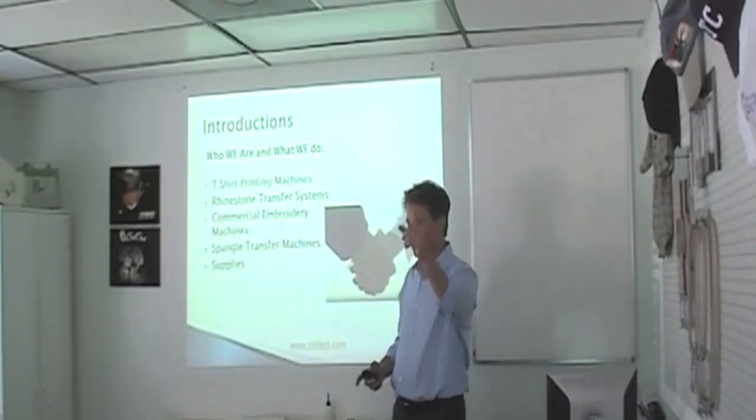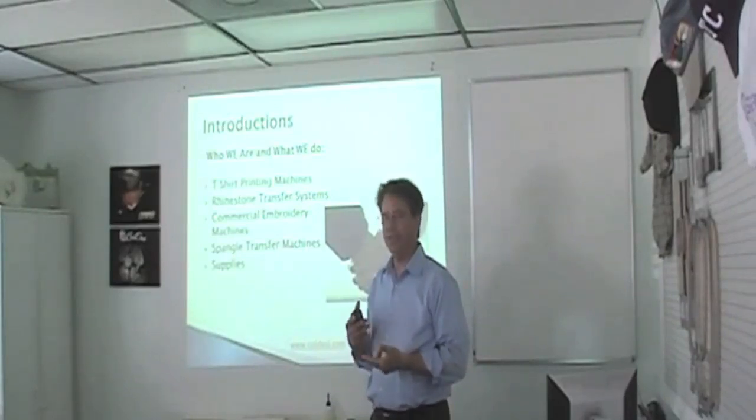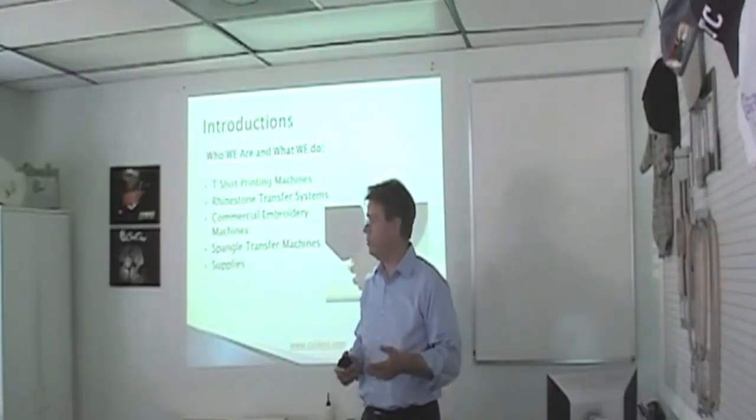And of course, we do supplies. We're attached to Coleman and Company, which is the office right over there. Coleman and Company sells direct-to-garment printer inks. They sell the foils to make your DTG prints a little bit more colorful. They also do embroidery thread, embroidery supplies, rhinestones, et cetera.